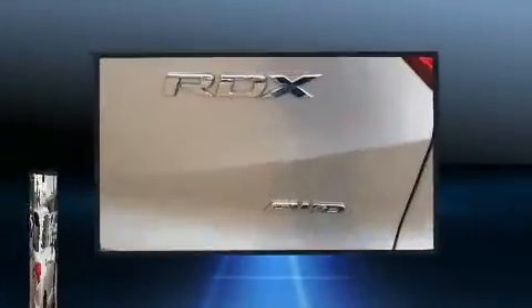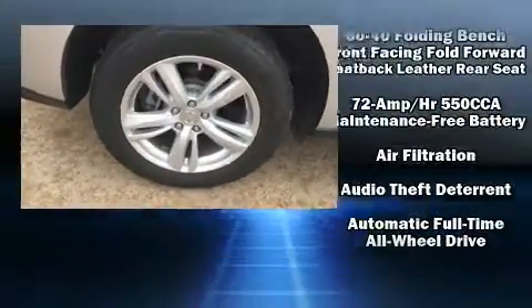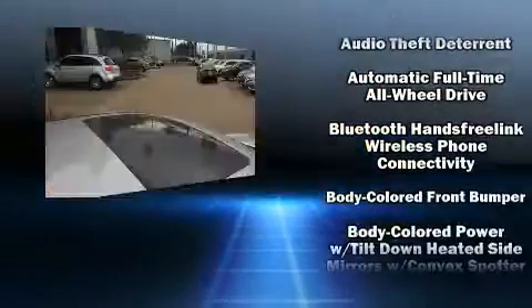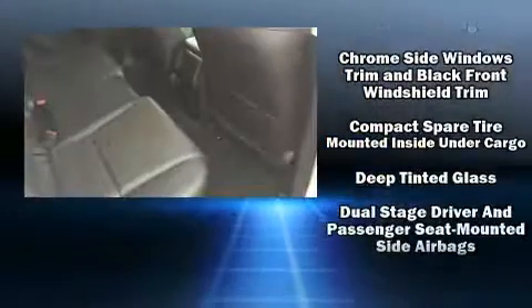With high-intensity discharge headlights illuminating your path, you'll always appreciate maximum visibility. Enjoy your favorite music via the stereo system, which includes a CD player with MP3 capability and 10 speakers providing excellent sound throughout the cabin.